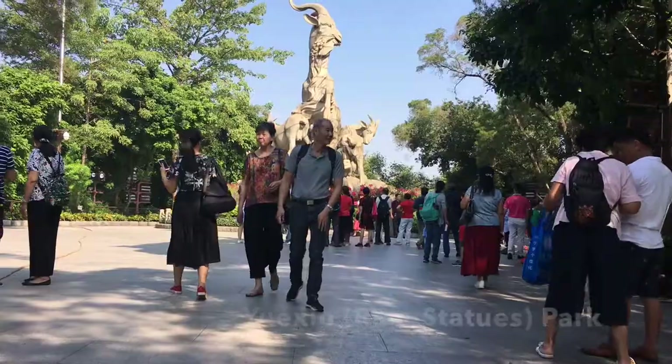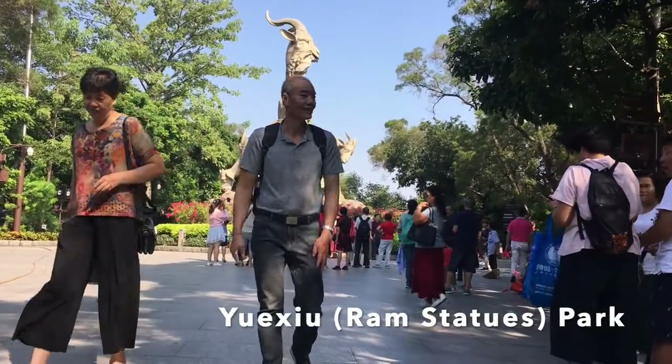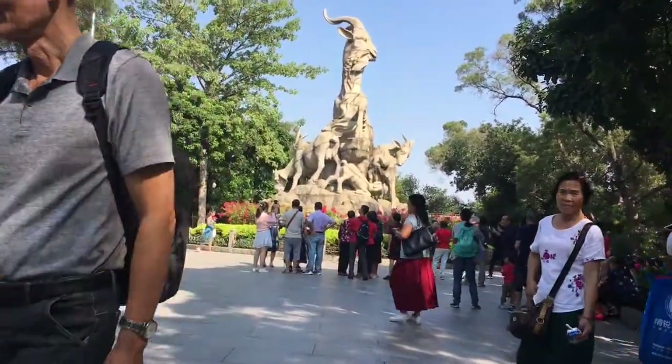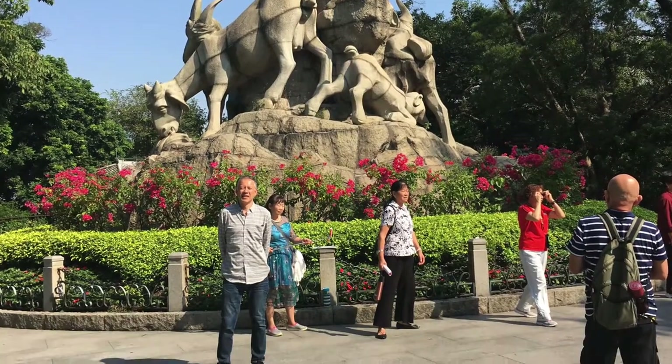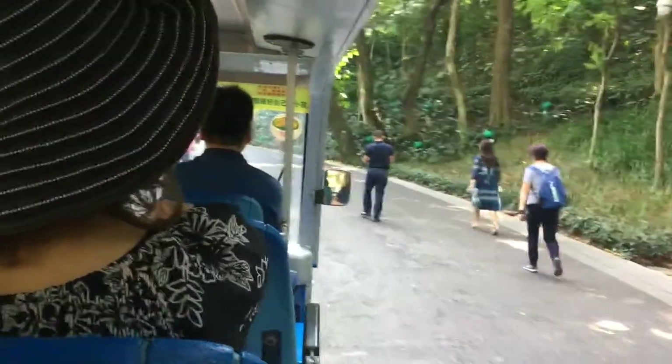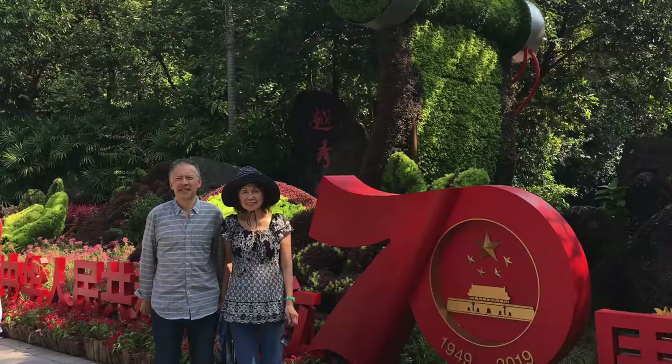The park is the largest park in the older part of downtown Guangzhou. It's on a hill, so it has a great lookout. It features the iconic symbol of Guangzhou, the five-goat statue. And it has three artificial lakes.